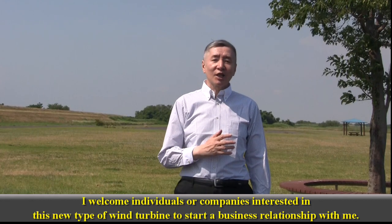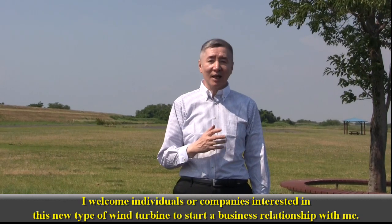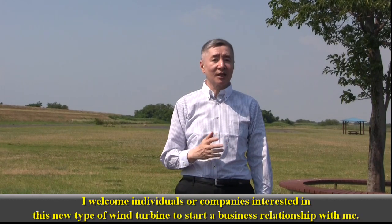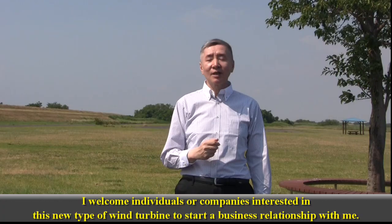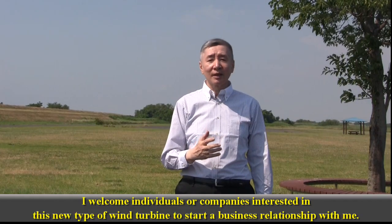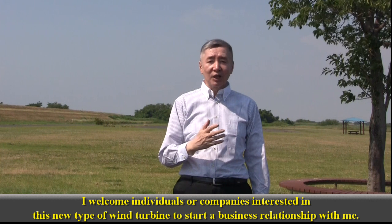This video program provides a brief initial introduction to my newly invented wind turbine. In the future, I will provide detailed explanations and descriptions of this new type of wind turbine. I hope you will like and share this video. Moreover, I welcome individuals or companies interested in this new type of wind turbine to start a business relationship with me. If you are interested, please leave a comment below this video. Thank you once again.